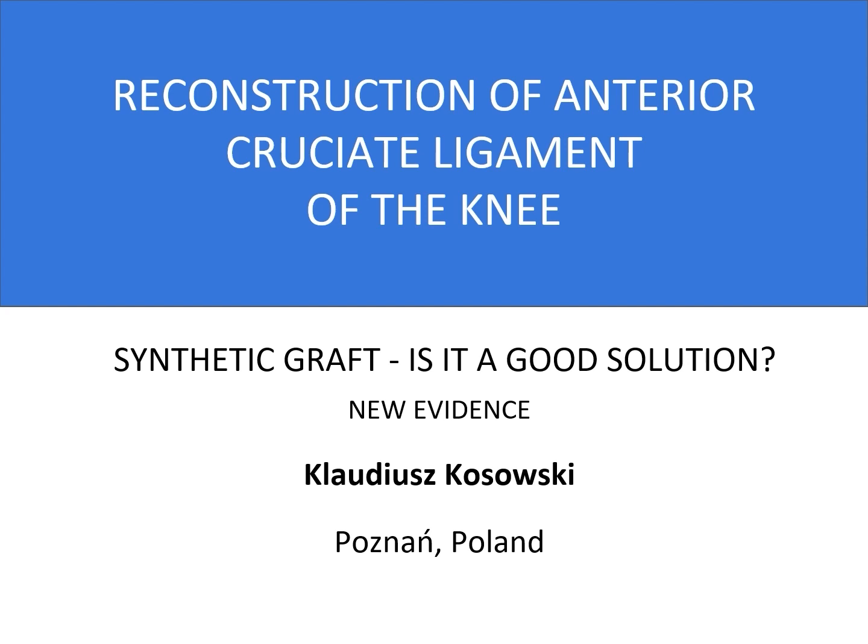There has been some controversy but also lack of data on the use of synthetic ACL grafts. I have been using dual ACL synthetic graft for almost 10 years and also conducting several studies, of which some results I will present today.